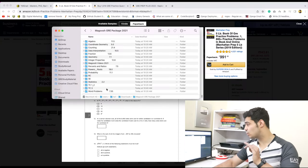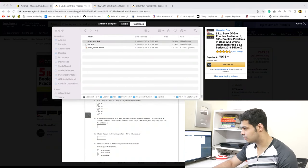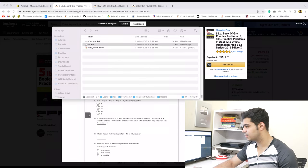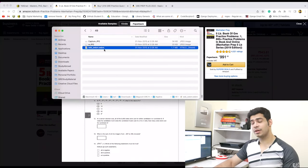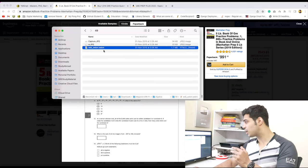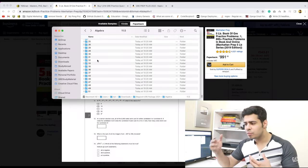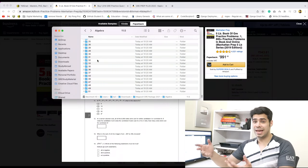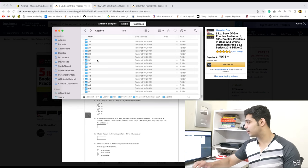After you finish the videos, you can move on to the questions. For instance, if you open up algebra and open a random question, it will have the question and then the answer with explanation. You can even open up the video next to it, which explains the answer in even more detail. Video-based answers are very helpful for understanding concepts. For most books, they will not give you video-based answers — just the written answer. But a lot of times, text is not enough, and people need video-based explanation. That's why I love the Magoosh material very much.